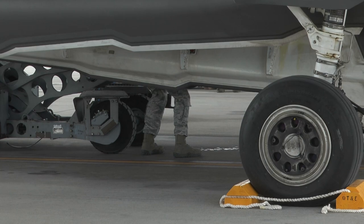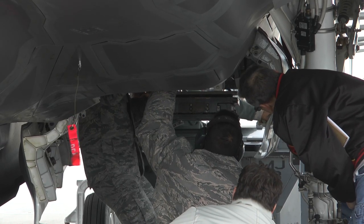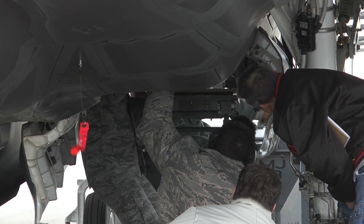Mountain Home has been fantastic, especially the communications squadron, because ALIS is a computerized system and it requires a lot of network support to get that online and operating so we can manage the maintenance on the F-35.